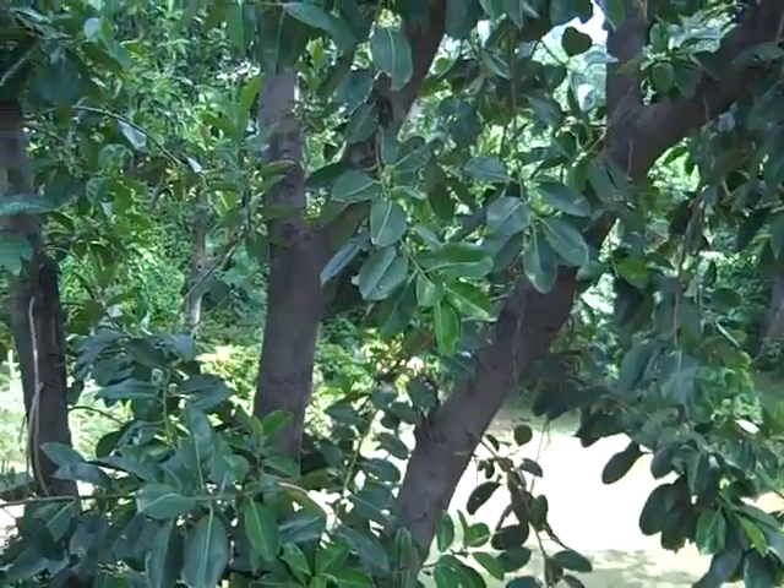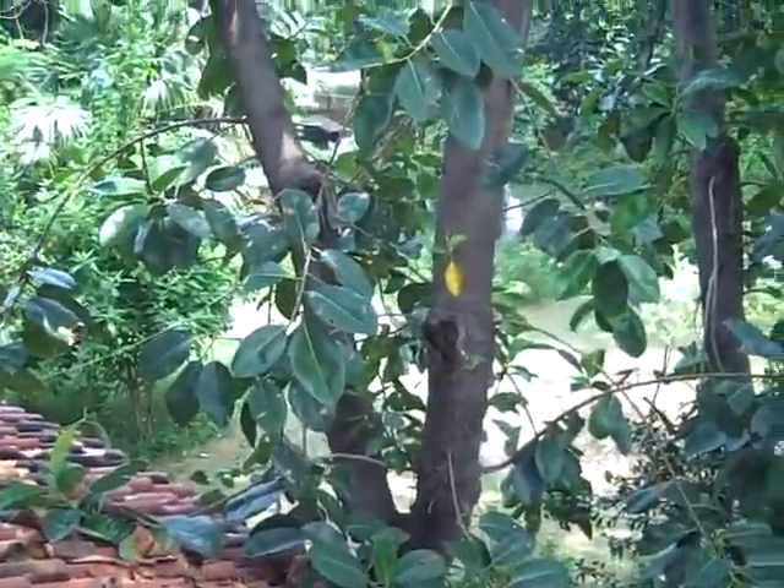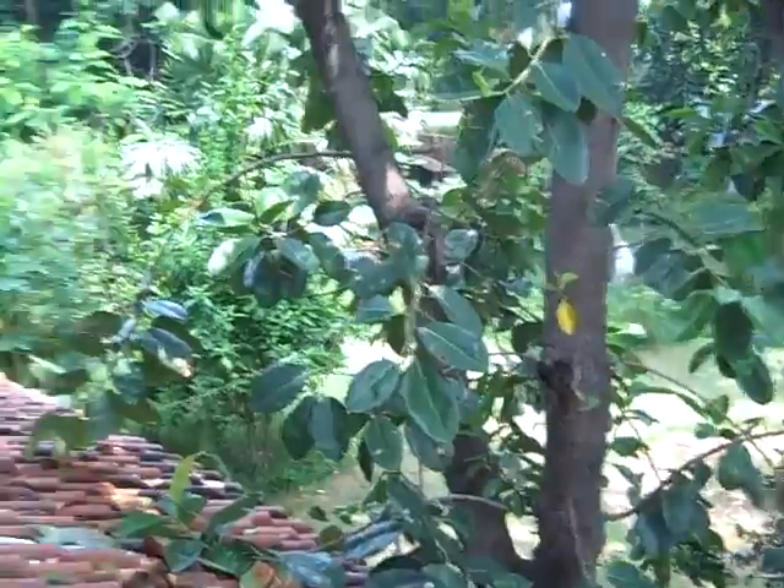These are rubber trees. I didn't cut down even one tree — I just kind of built the house around it. Trees going through the roof.